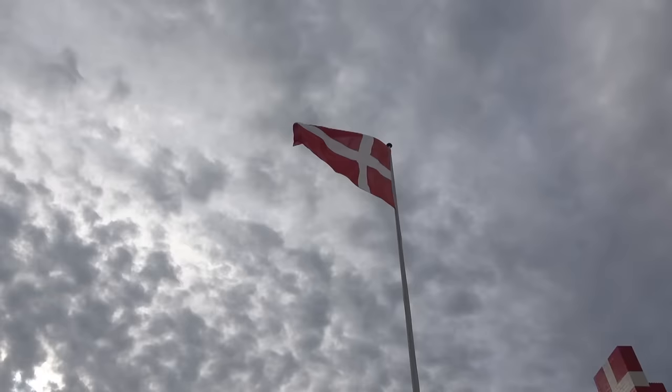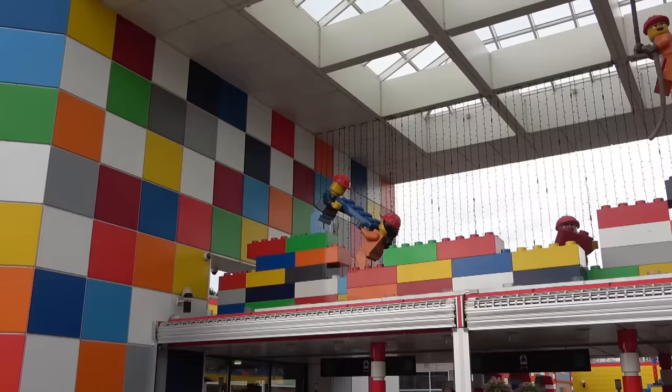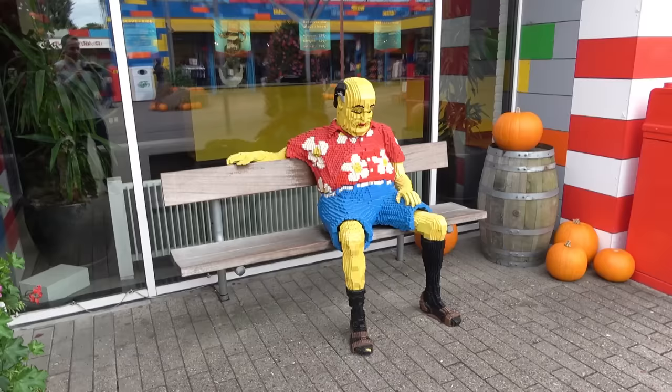Right below the Danish flag is this really cool Duplo sculpture built with all sorts of different Danish flags. Look at this guy — he's just been working so hard to get the park ready for us. Right when I walk in, I recognize this guy.